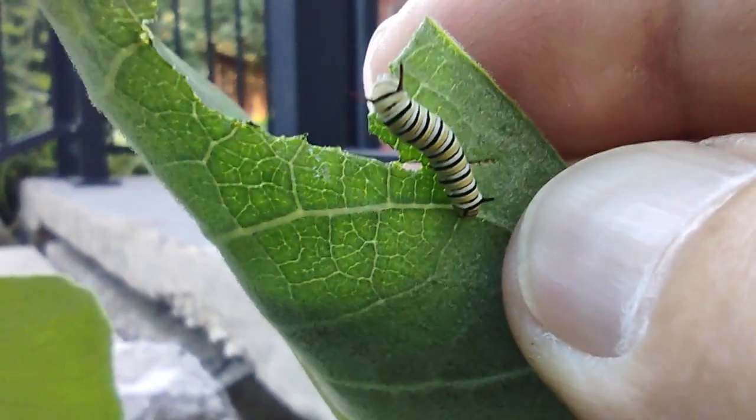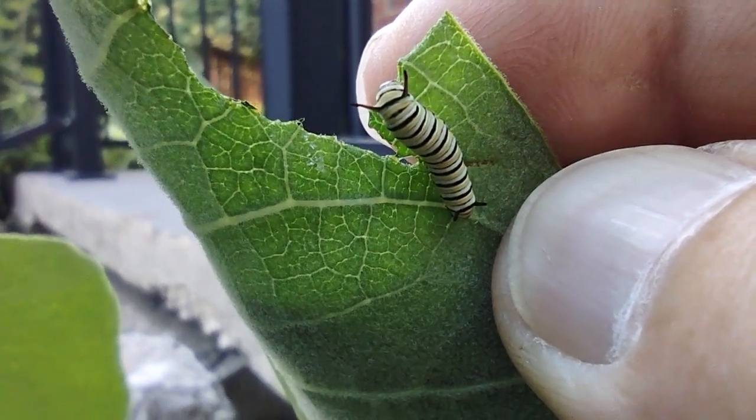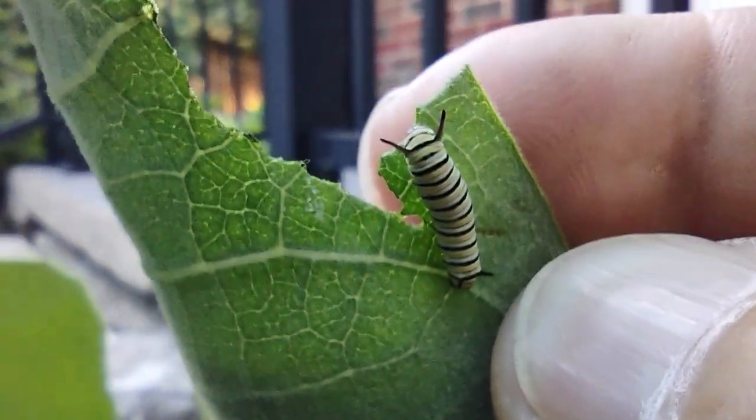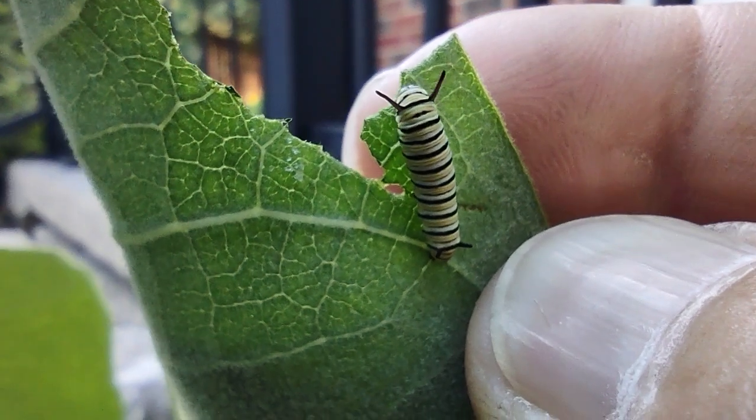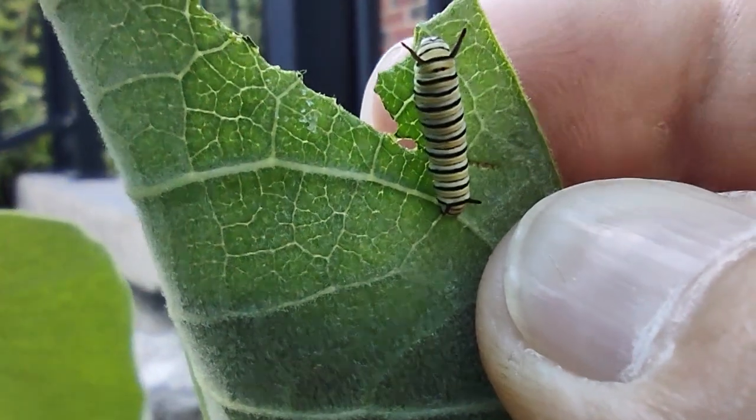There's our little buddy. I told you I was going to get you this guy when I got home. Look at how small he is. I would say he's almost into his third instar — still in his second, probably going into his third very soon.